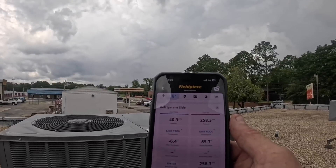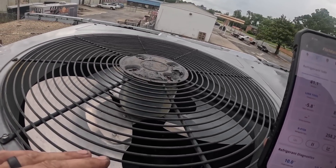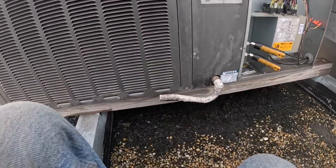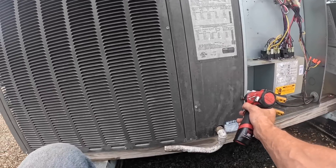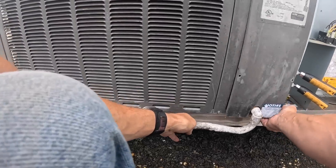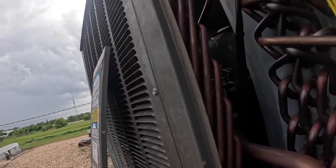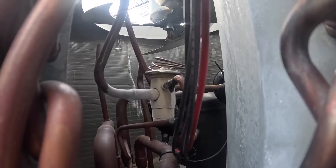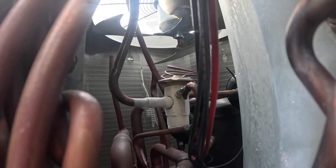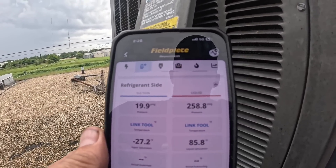It's looking like I'm gonna have bad news. I can see it — it's iced up. It's iced up and I've got really low pressures. It's pumping down.